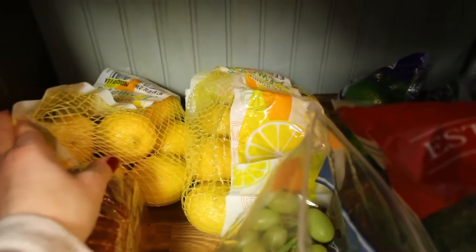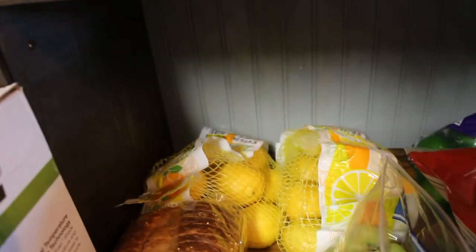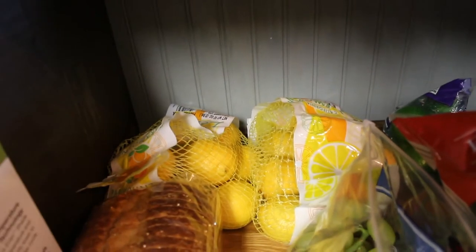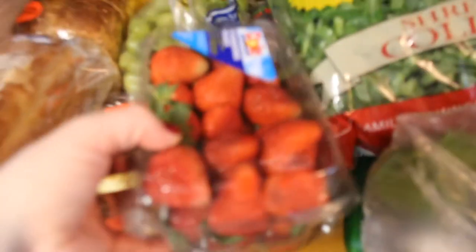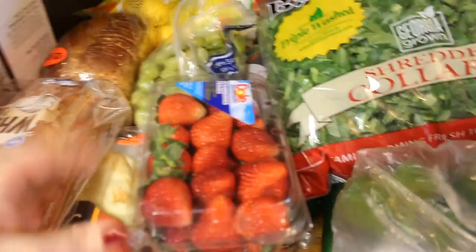And then back here is kind of our produce area — tons and tons of produce. I got two bags of lemons: one for cooking a few meals, and Chris has been making his own detox water with lemon, limes, cucumbers, and mint. I got two bags of lemons and a bag of limes for his water and for other things. And then I got some green grapes because Gunner loves grapes. Two things of strawberries — they had them on sale two for five — so these will be good for breakfast.